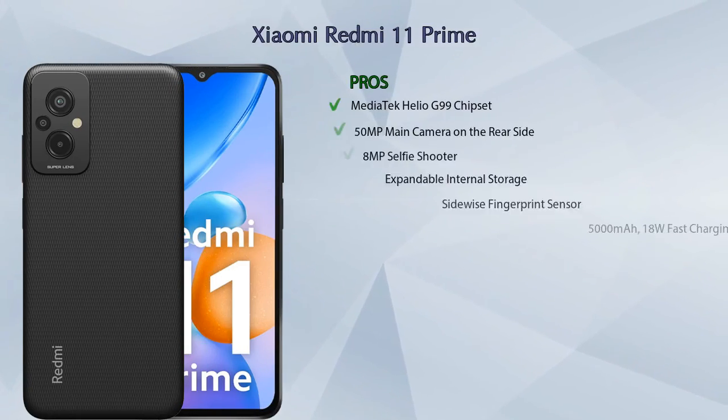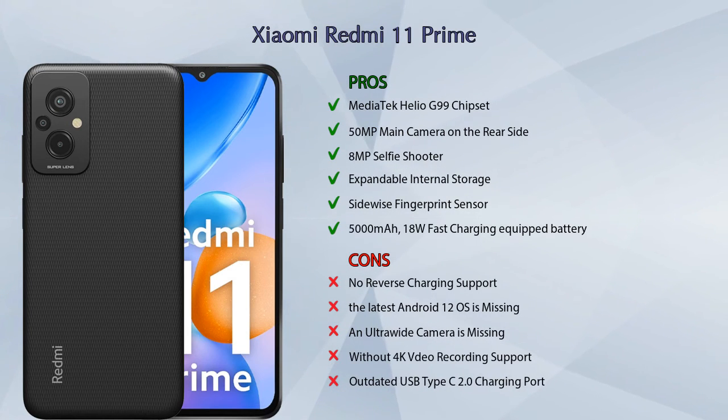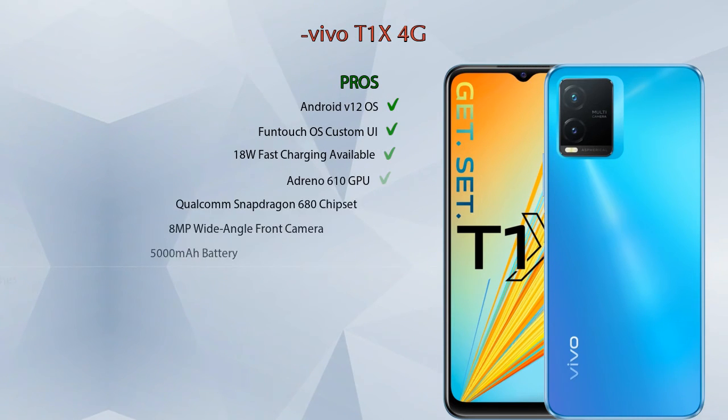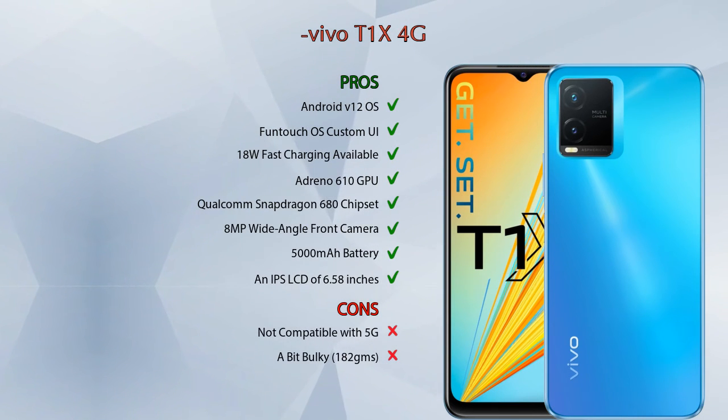Friends, now let's talk about pros and cons. Xiaomi Redmi 11 Prime has six pros and five cons, while Vivo T1 XX 4G has eight pros and two cons.